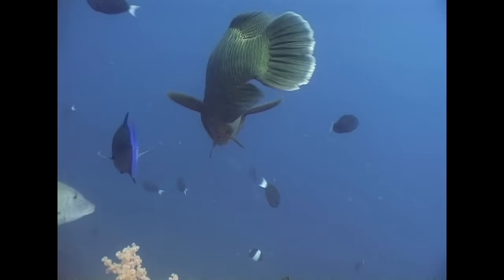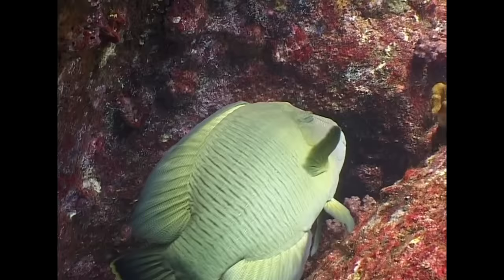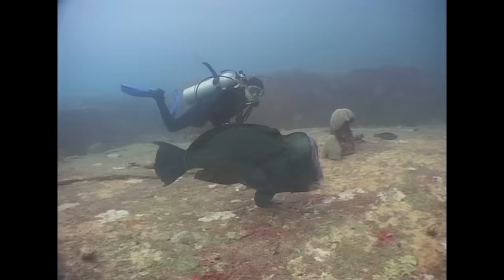On a similar scale to the potato cod is the humphead wrasse, the largest of all wrasses. This species can grow up to two metres, and as it matures, it develops a protruding hump on its forehead. This individual was seen at Shark Fin Reef.